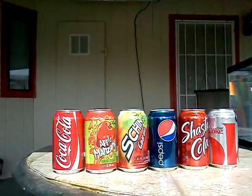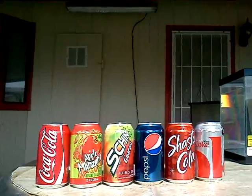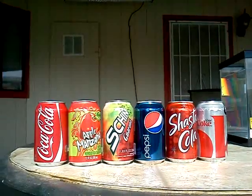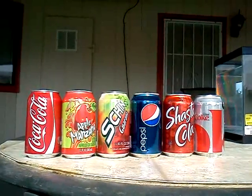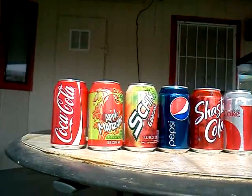The materials I used are a fish tank, water, paper and a pencil for results, Shasta-Cola, Apple-Manzana, Coca-Cola, Diet Coca-Cola, Pepsi, and Shing Guarana.